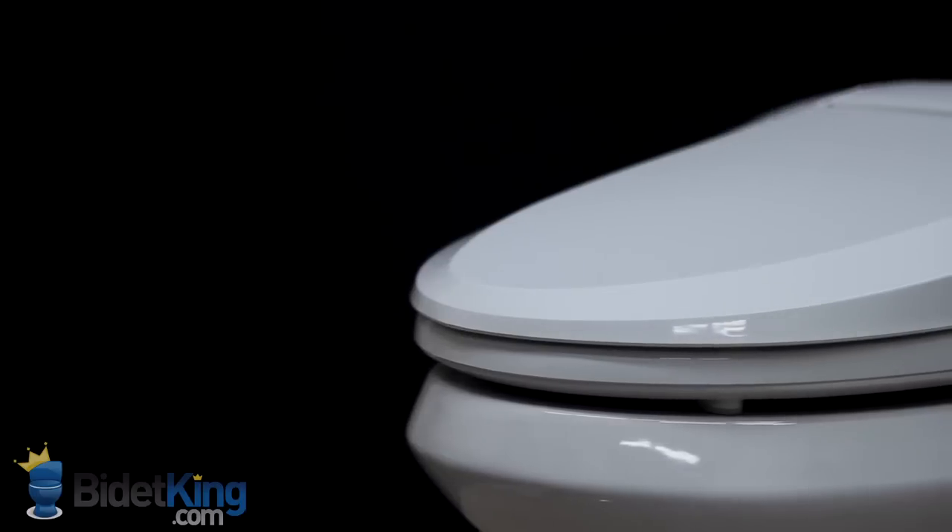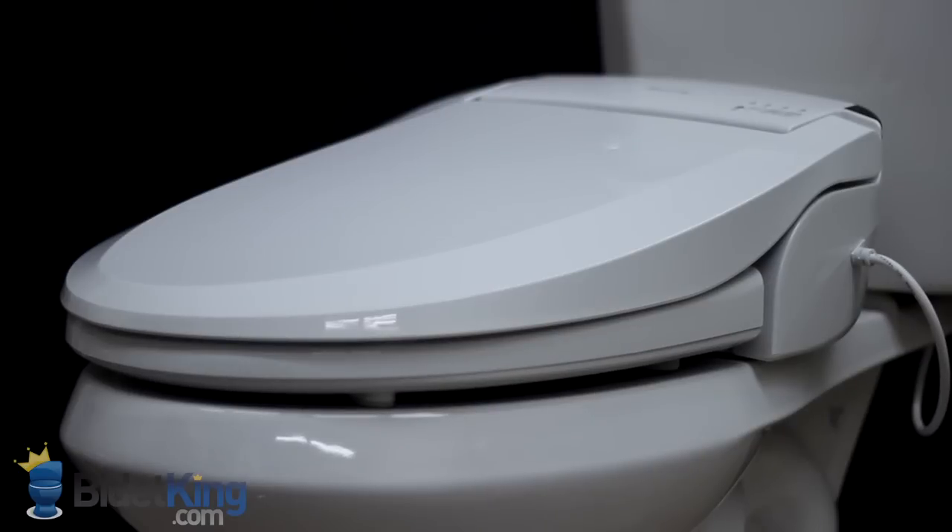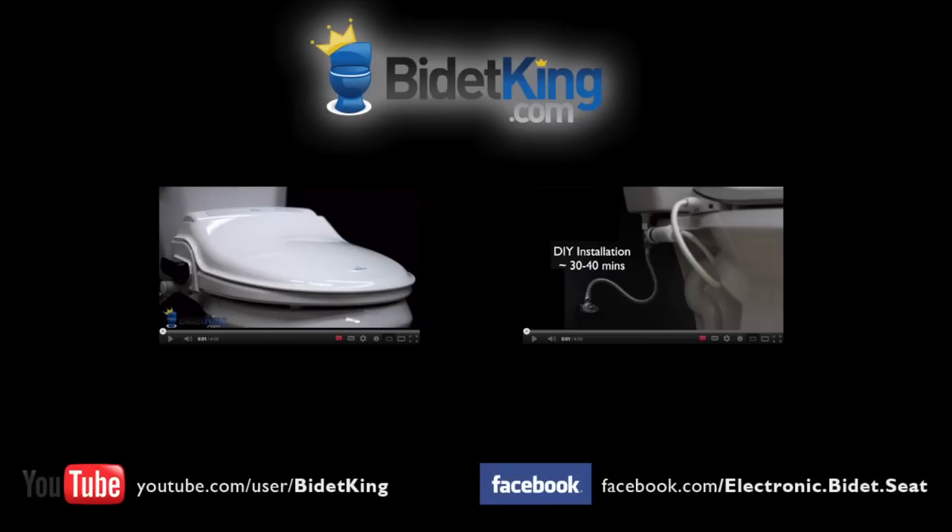Thank you for watching this video review of the Blooming NBR 1060 from BidetKing.com, the online leader in bidet seats. To purchase this model or view our other fine bidet products, please visit us at www.BidetKing.com.